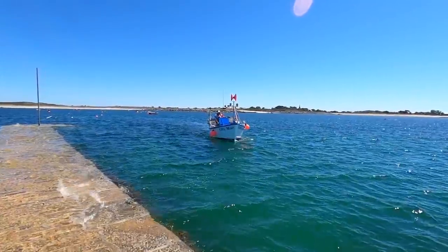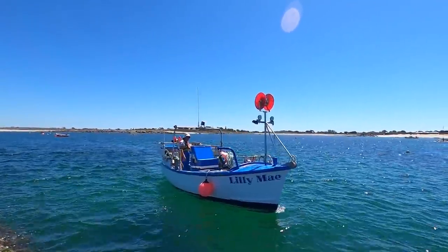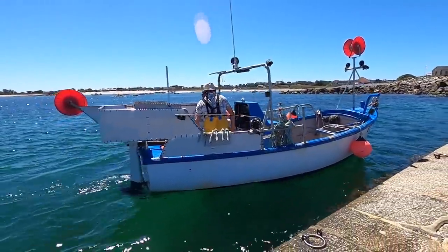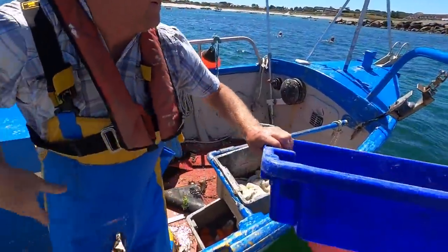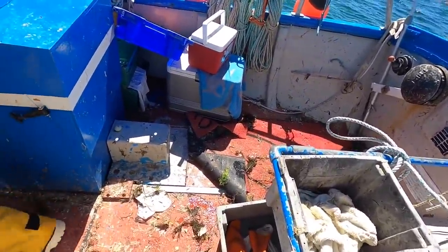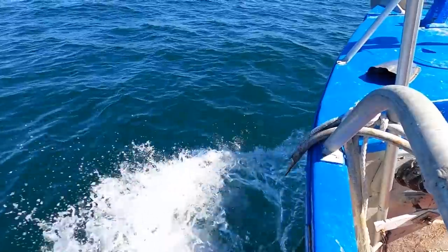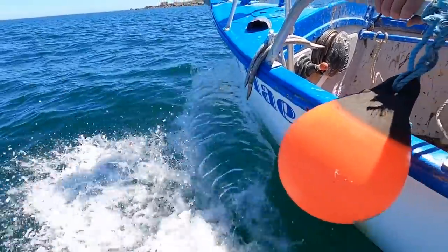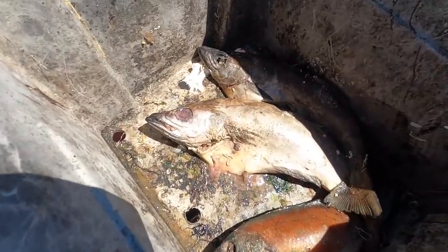Here comes Lily Mae - cracking little boat, this one. The old man's got a few gadgets on it as well. That's a fisherman's boat and a half right there. Prime lobster bait right there - it's got maggots coming out of it. Check that out!